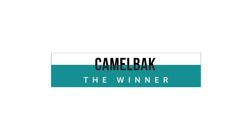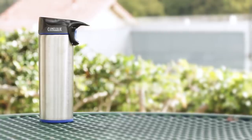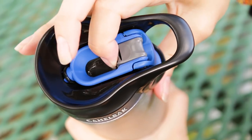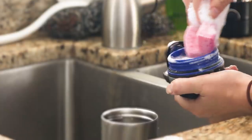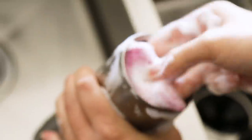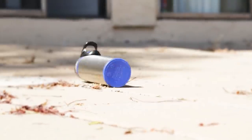The Camelback takes the crown for the best travel mug in our tests. It lost just one drop of water in our spin cycle test, and its easy-to-drink-from design ensures that no drops end up dripping down your neck. It's easy to clean, though it cannot go in the dishwasher, and it easily survives a 10-foot drop. The best part? It won't spill in your bag.